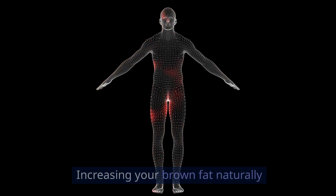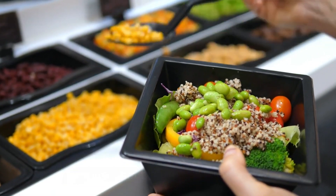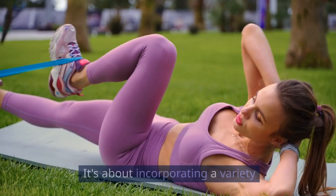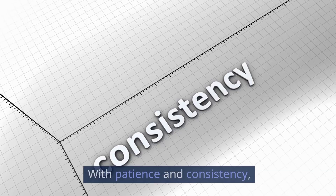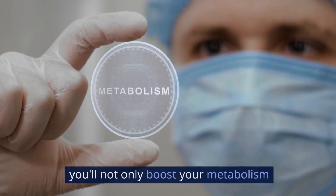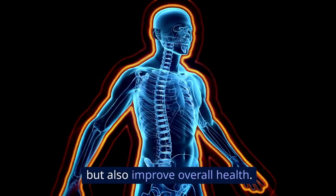Increasing your brown fat naturally isn't just about adding certain foods or changing the thermostat. It's about incorporating a variety of scientifically supported strategies into your lifestyle. With patience and consistency, you'll not only boost your metabolism but also improve overall health.